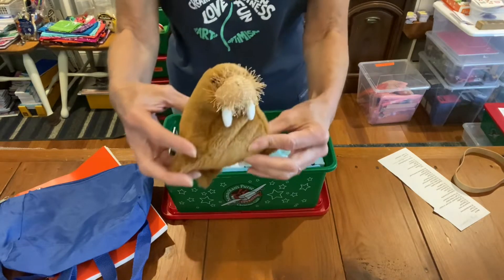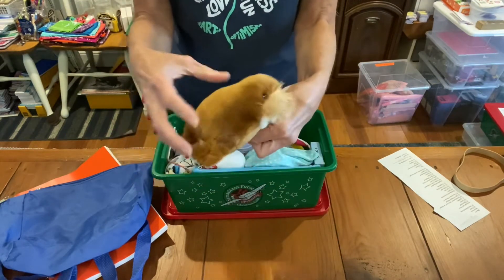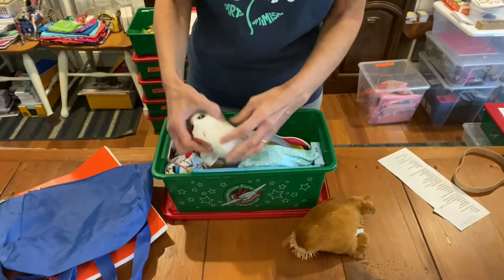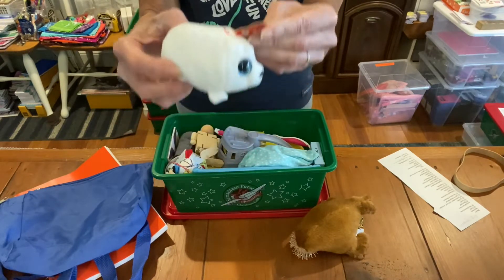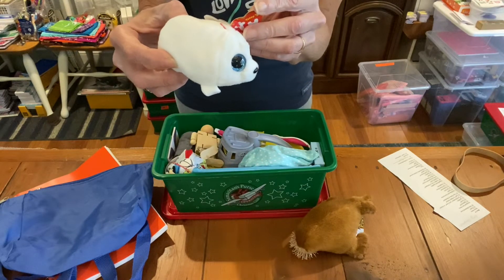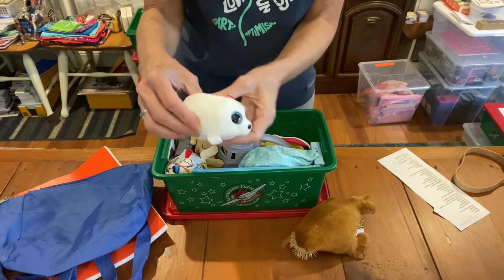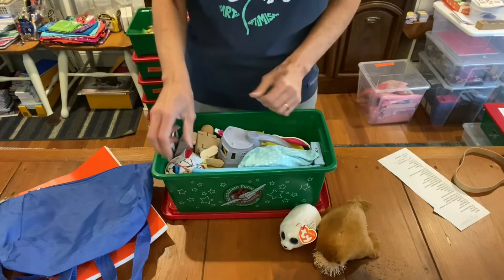Oh, this is cute. Look at this walrus. This is going to be a sea type theme — I can tell already. Lots of blue going on. I think this is a seal, really cute, soft plush. So this little guy is going to get two plush in his box.